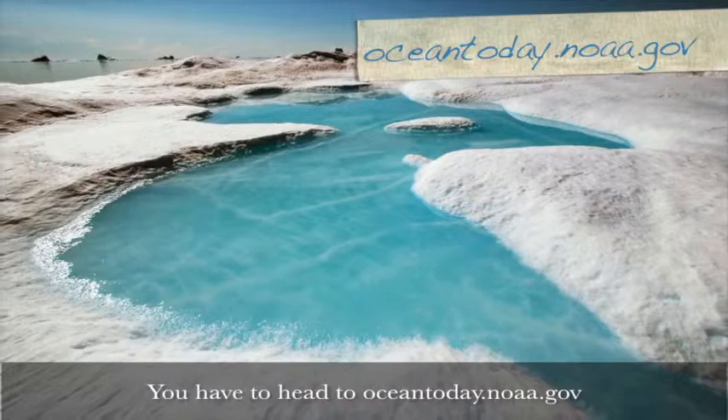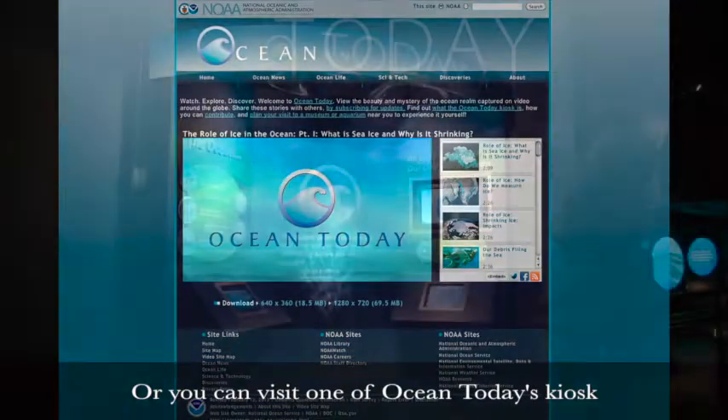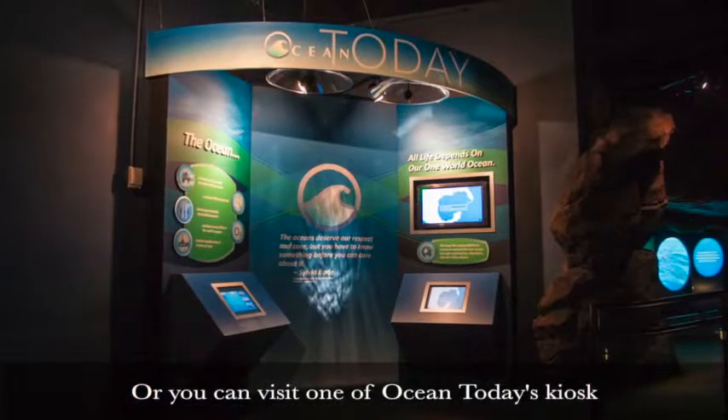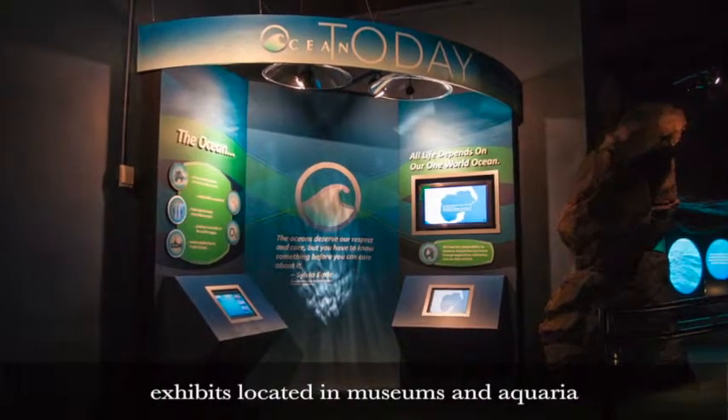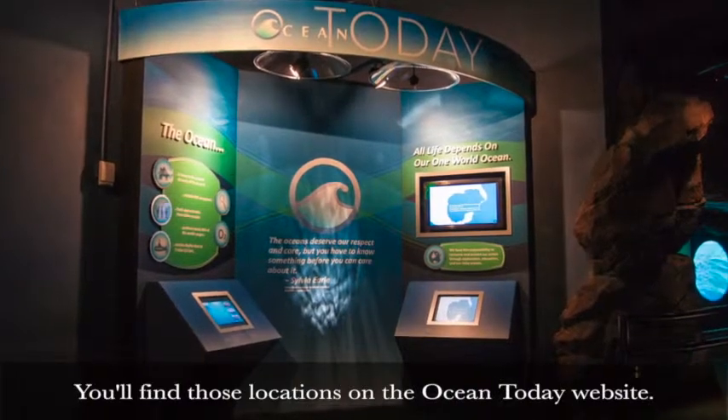You have to head to oceantoday.noaa.gov to watch the rest of the series. Or you can visit one of Ocean Today's kiosk exhibits located in museums and aquaria around the country. You'll find those locations on the Ocean Today website.